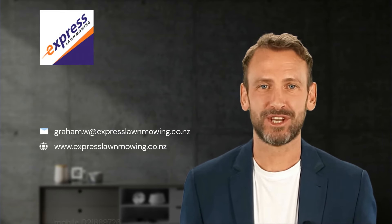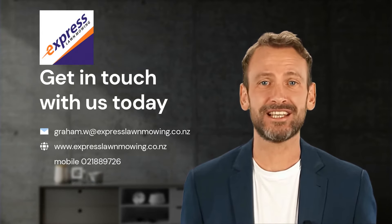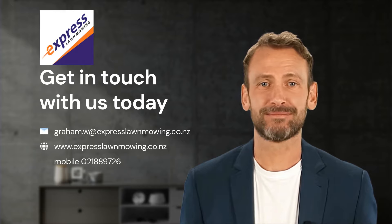This AI generated video was created by Graham Watson, the head franchiser of Express Lawn Mowing. Get in touch with us today if you wish to discuss this excellent business further.